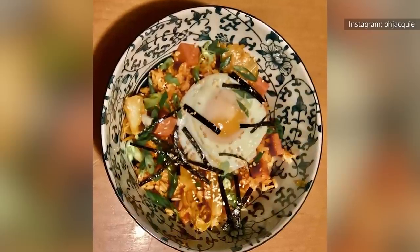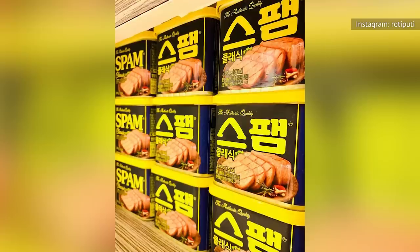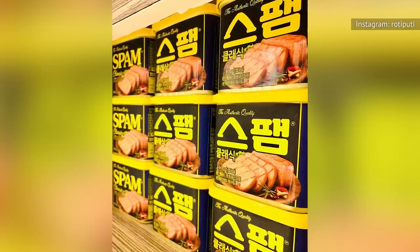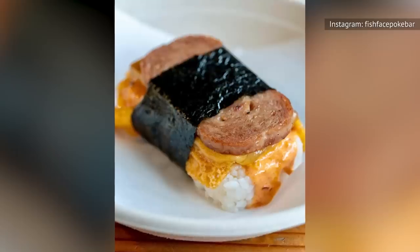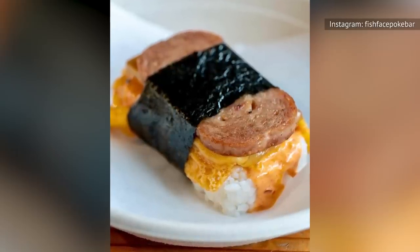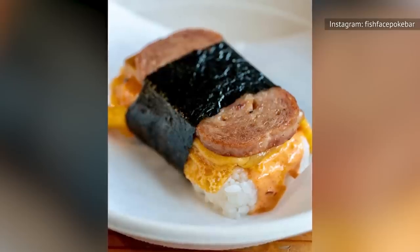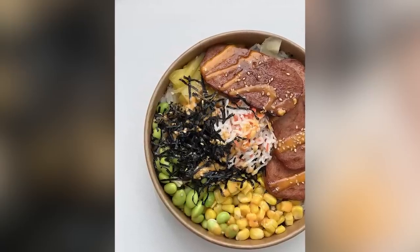Try kimchi fried rice with Spam for extra tang from the fermented cabbage. Spam is widely used in Korea, but these days even U.S. foodies are eager to give it a second chance. Consider trying a Hawaiian-style Spam musubi recipe, combining the meat with white rice, a teriyaki glaze, and nori, or use it to make a one-of-a-kind poke bowl.